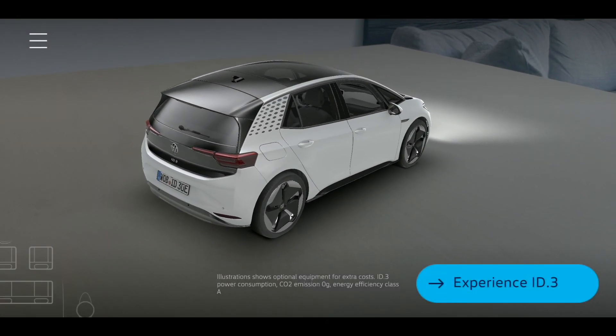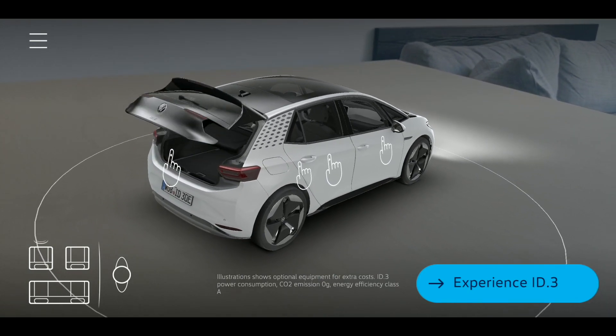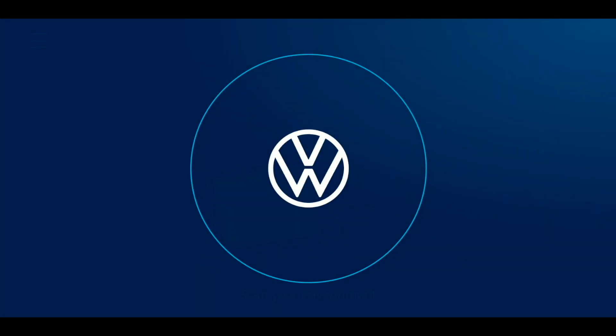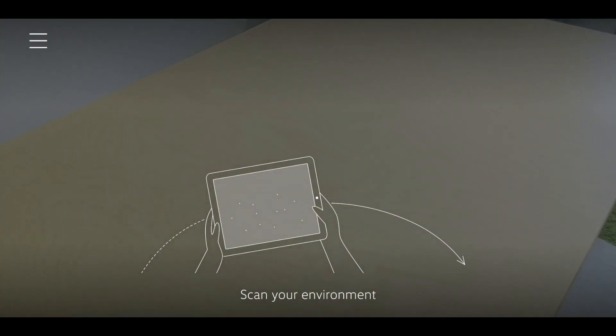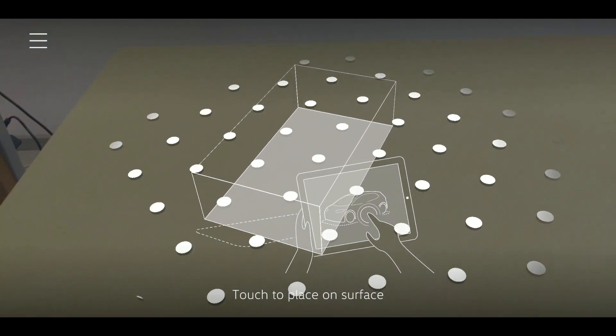For Volkswagen, we designed and implemented an augmented reality showcase for iOS and Android that allows users to experience the new generation of VW electric vehicles, conveniently with their smartphones or tablets.